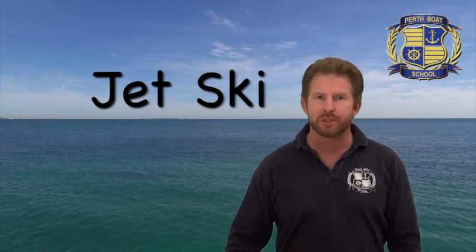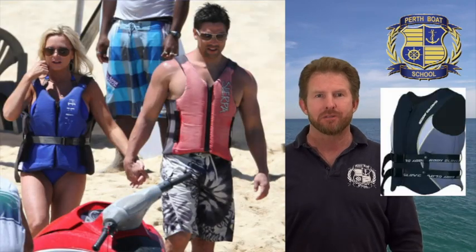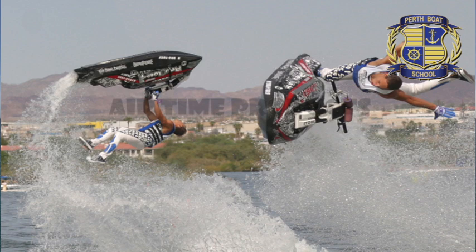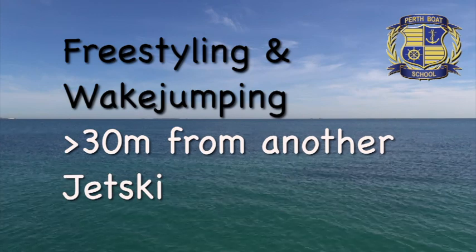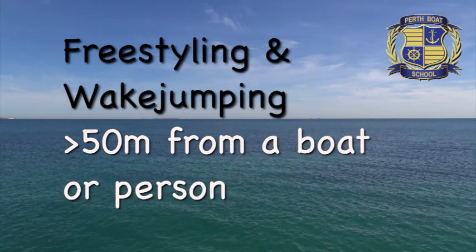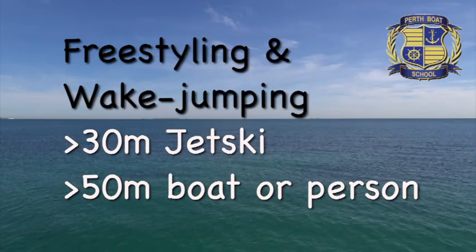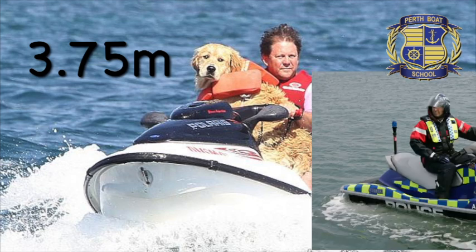Every person on a jet ski — often called a PWC, which stands for personal watercraft — must wear a life jacket. Life jackets can be called PFDs (personal flotation devices) or life jackets. When you're freestyling or wake jumping, you must stay more than 30 metres away from another jet ski, and at least 50 metres away from a boat or a person. So that's 30 metres from a jet ski, or 50 metres from a boat or a person. Because a jet ski is under 3.75 metres long, they can't go further than 5 nautical miles from shore. No boats under 3.75 metres long can go further than 5 miles from the shore — remember this, it's another number you must know.